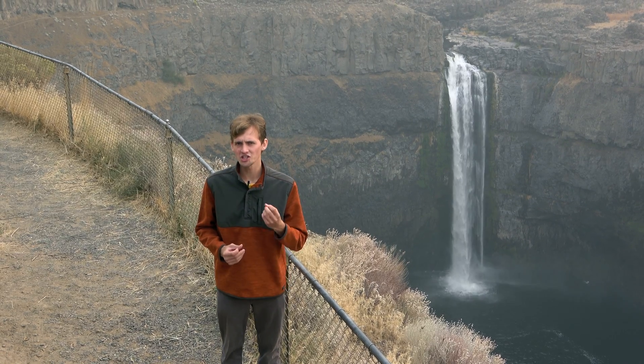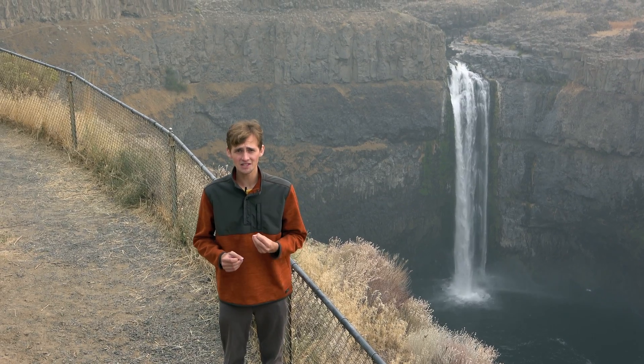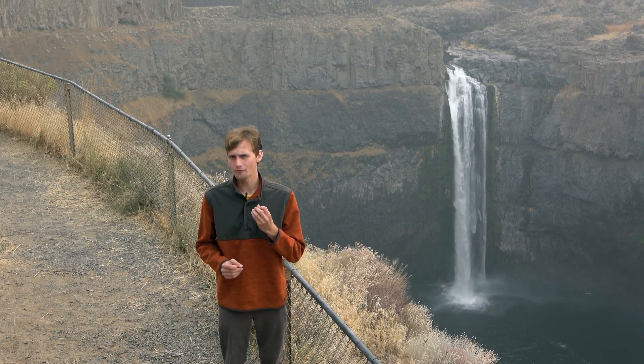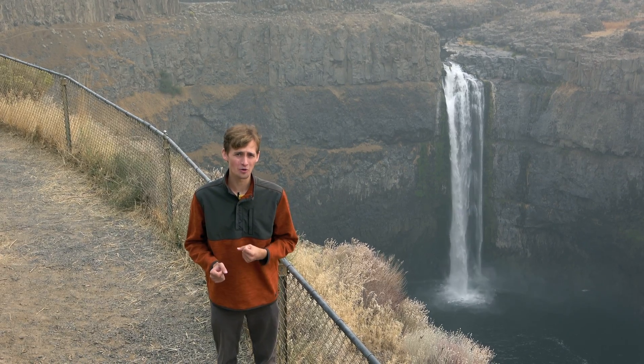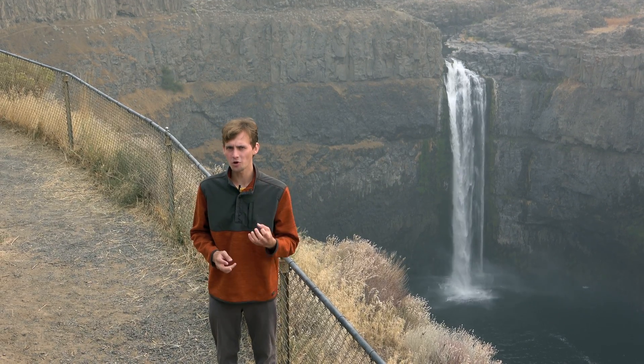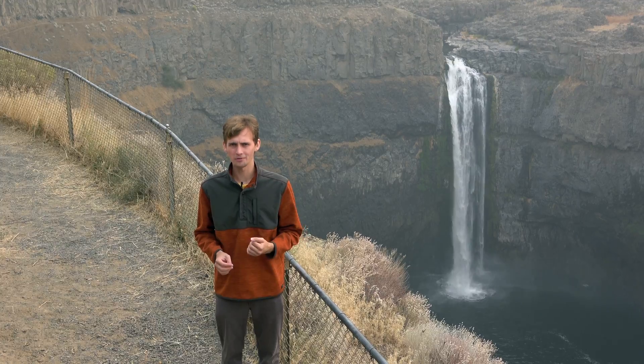Glacial Lake Missoula is the largest ice-dammed lake known to have existed on Earth, and it may have formed and drained as many as 90 times, affecting what is now Spokane. As many as 40 large floods reached the Columbia River.